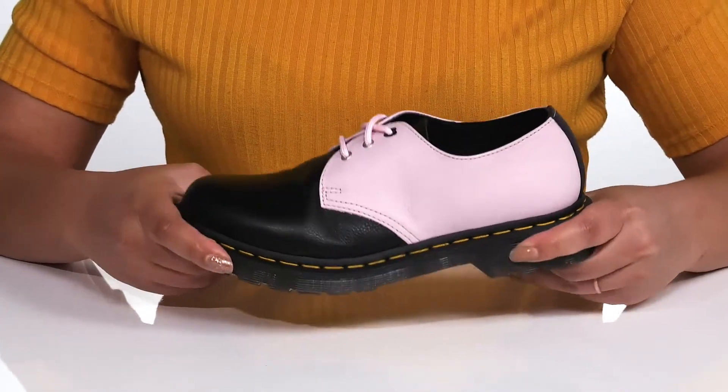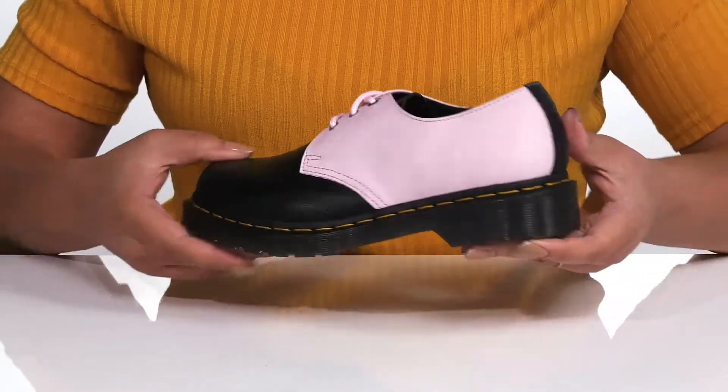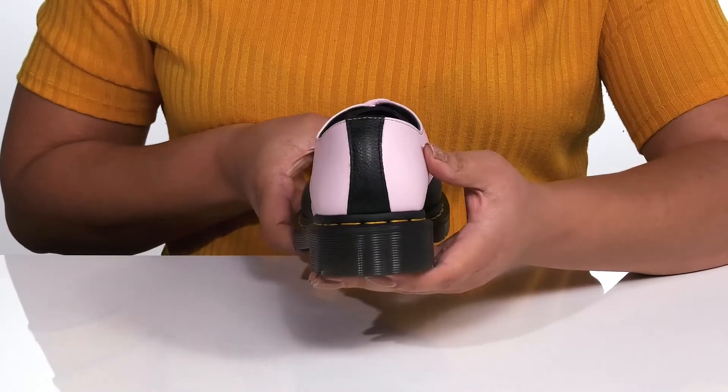The midsole has a little bit of flexibility and signature reinforced welt stitching for long-lasting durability. You'll also get a little boost in height from the block heel.